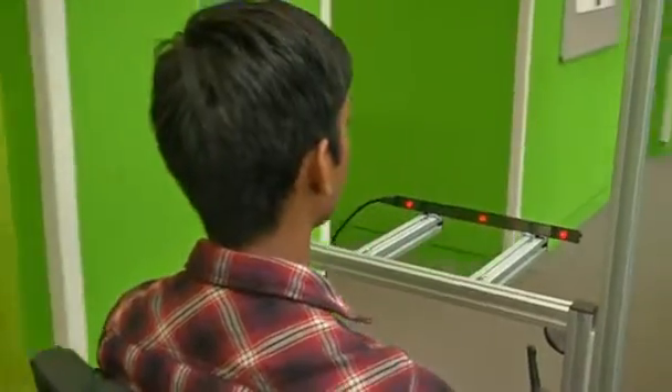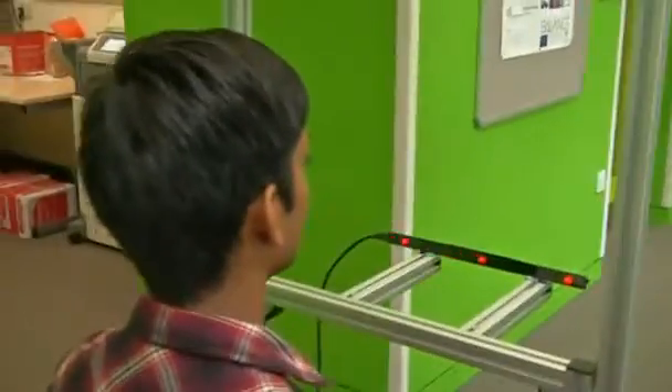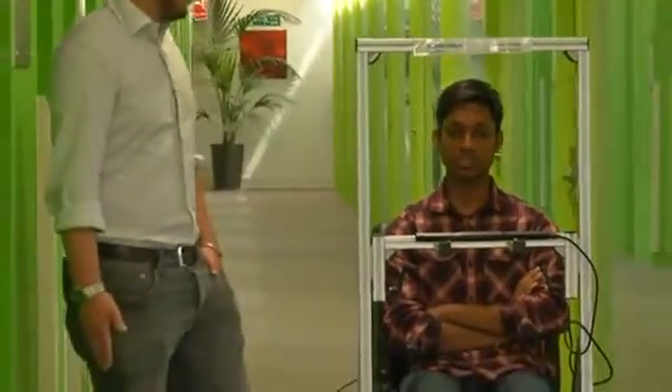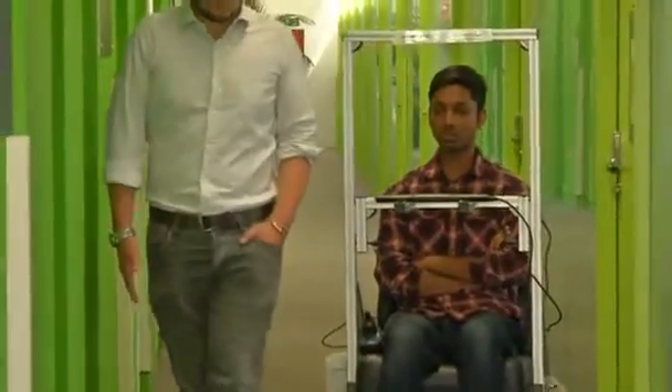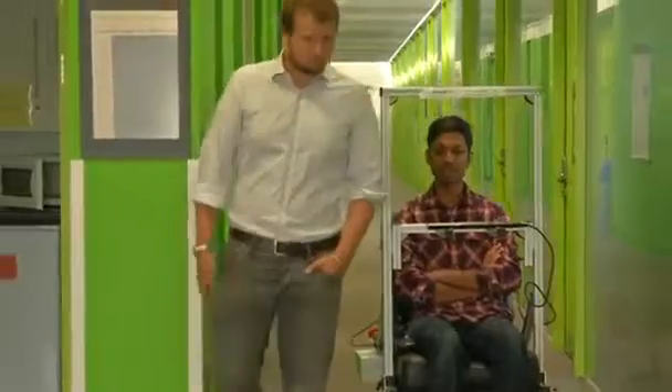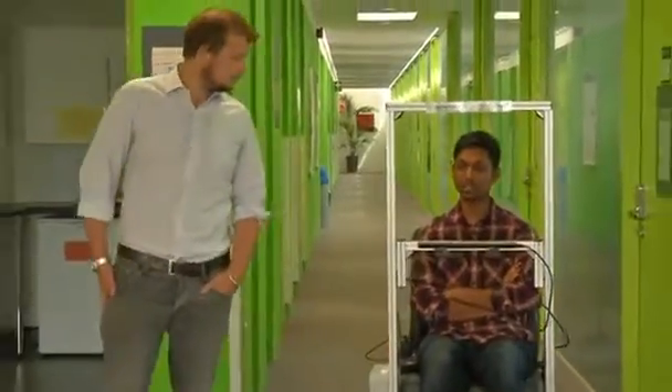Co-designer and student Kirubin Pillay says it's simple to use: 'At the moment I'm just looking forward towards the floor, but exactly at points on the floor that I would like to go to, and the wheelchair is responding. So if I look rightward slightly towards the wheel I'll move, or I can look left as well, and it just responds to my gaze or my desired location that I would like to go to.'